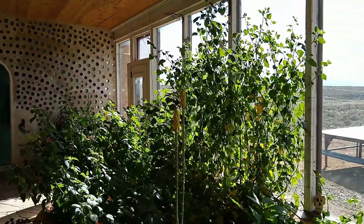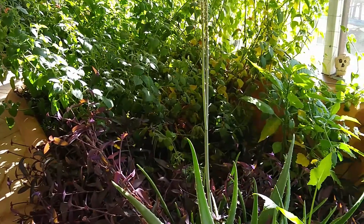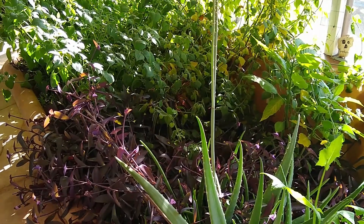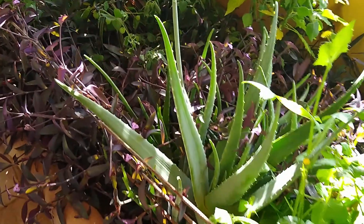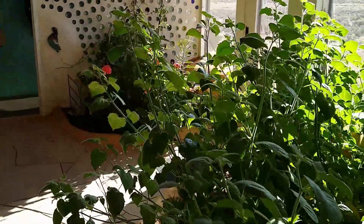I don't know how long ago these plants were planted, but it was last year sometime — not before that — because they just finished this build last year. It's February right now, and the plants are crazy big.